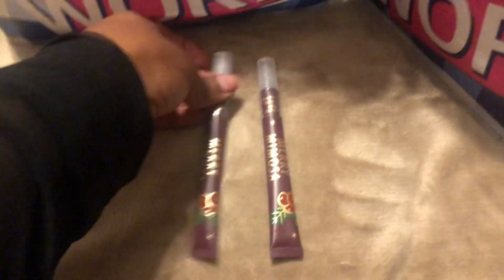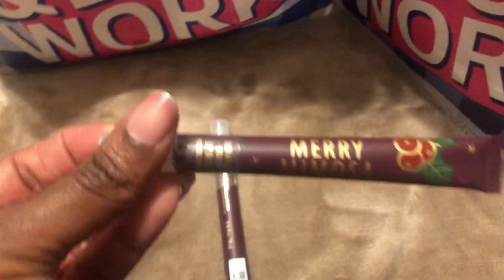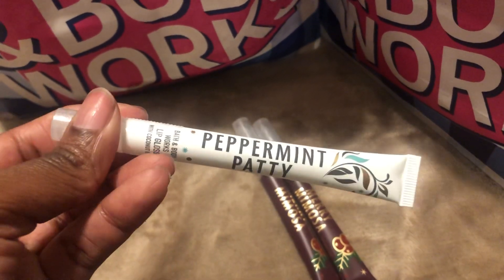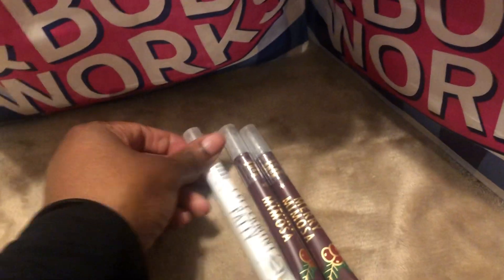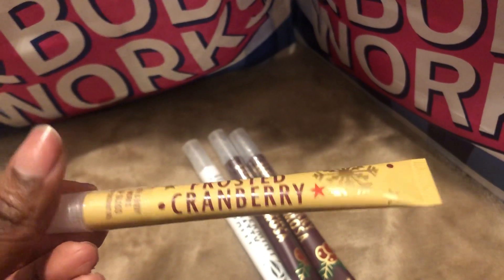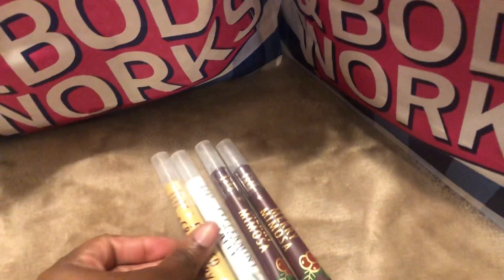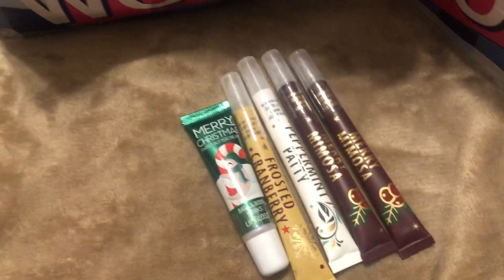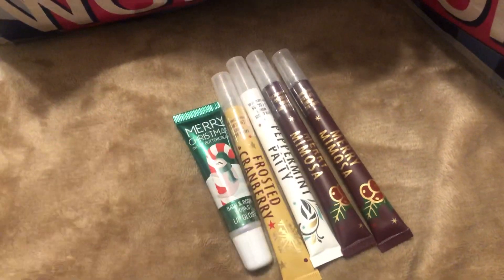The next items I picked up were more lip balms. I got two Merry Mimosa Lip Balms, a Peppermint Patty, a Frosted Cranberry, and a Sweet Butter Cream from the Merry Christmas Collection. Those were all of the lip balms I got.